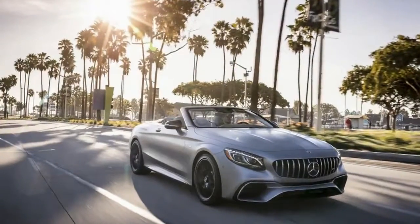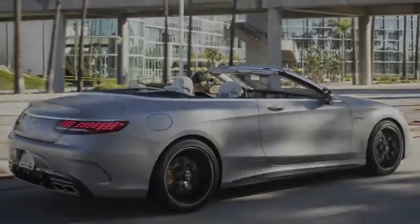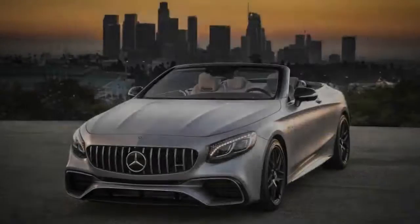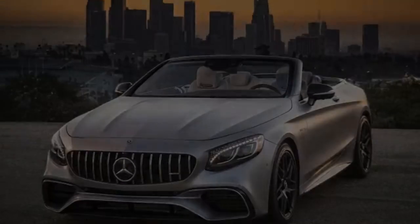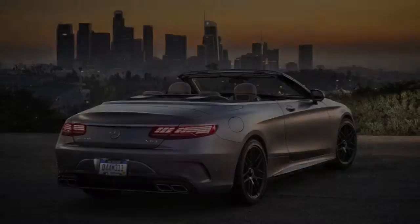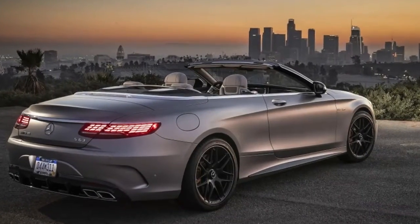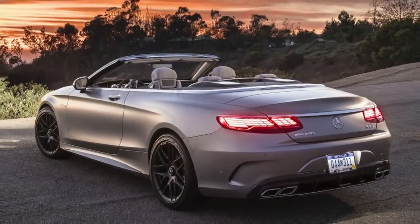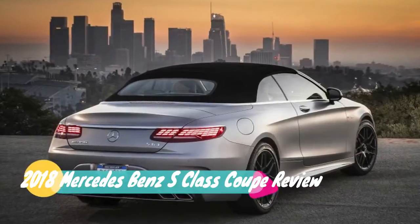Mercedes-Benz just introduced the mid-cycle refresh on its S-Class Coupe and Cabriolet. This is notable in part because these vehicles are atop the pointy pinnacle of the brand's three-pointed star — Benz's ultimate, if somewhat unexpected range-topper. They are also among the few vehicles in Mercedes' nearly 30 distinct models that exist without direct competition from their Teutonic peers. Neither Audi nor BMW manufacture a coupe or convertible version of their top-of-the-line A8 or 7 Series Oberklasse models, at least for now.